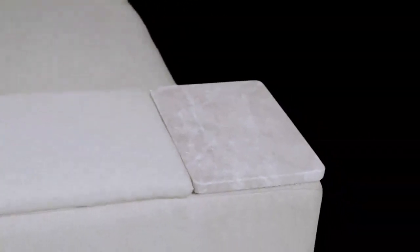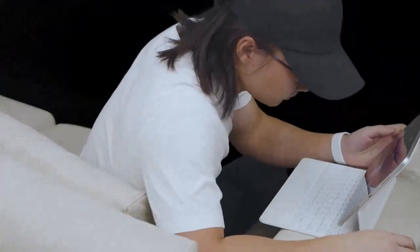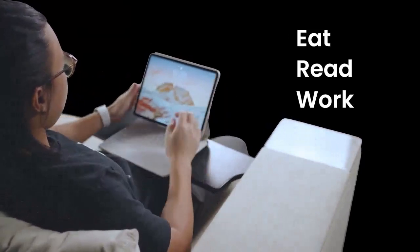We focused our design around practical innovation. There's never been a comfortable position to use a laptop on the sofa — you either have to slouch or twist your body to see the screen. So we built a stowaway tray table that allows you to eat, read, or work more comfortably in your first class seating.